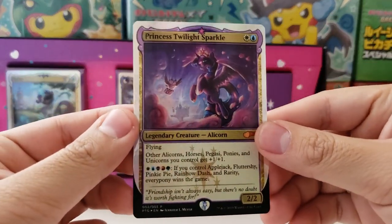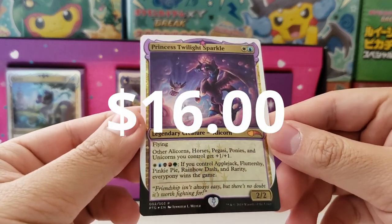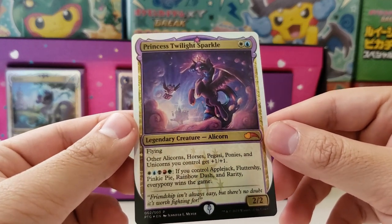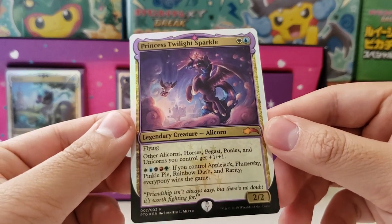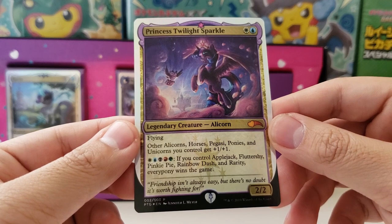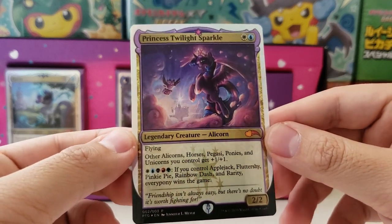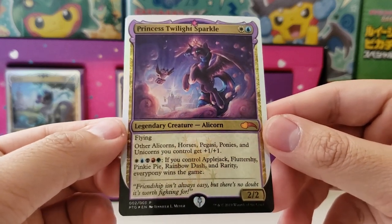The very first card is Princess Twilight Sparkle. I know almost nothing about My Little Pony, but I do believe she is the main character. Legendary creature — it's an alicorn. I have no idea what an alicorn is. If someone knows anything about My Little Pony mythos, please let me know if I'm butchering any of this.